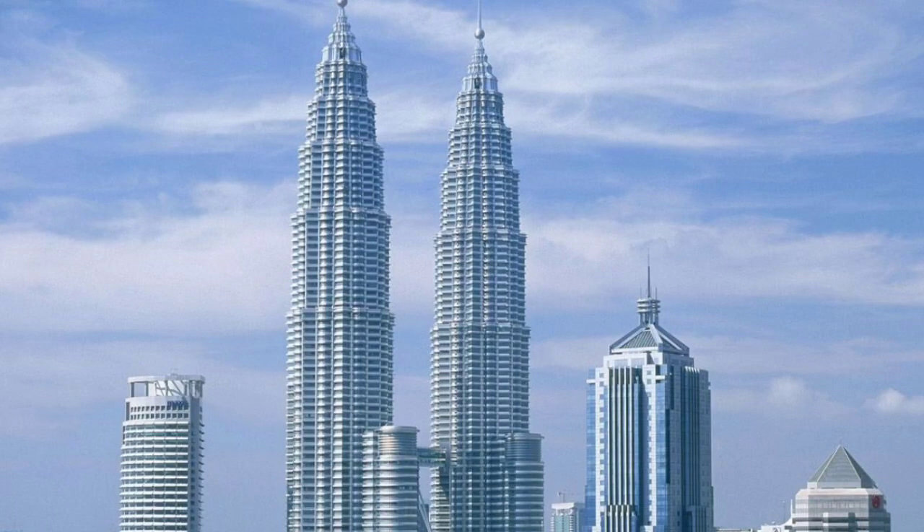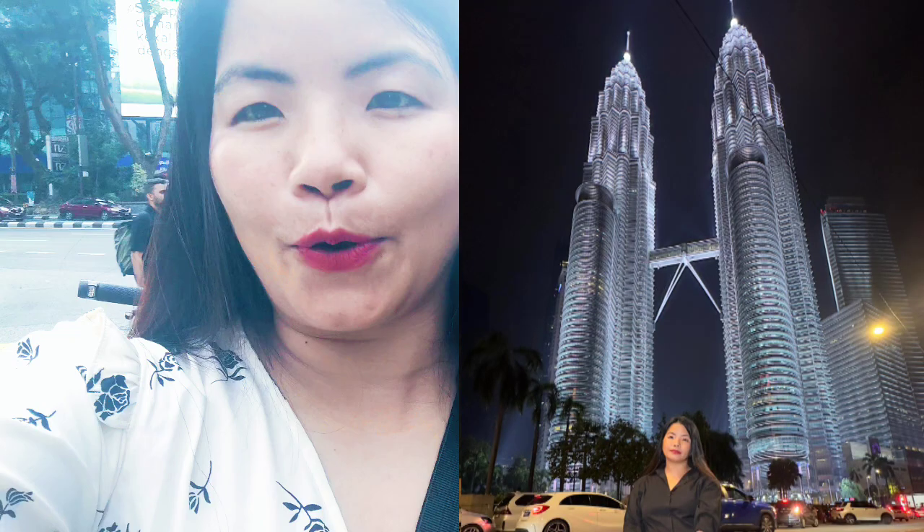Hi everyone, welcome back to my channel. It's me, your Marta Dershi. I'm here in Malaysia and I'm going to tell you about the most famous things and show you.